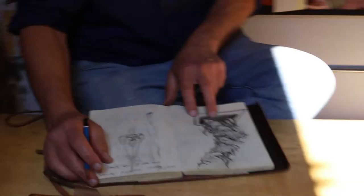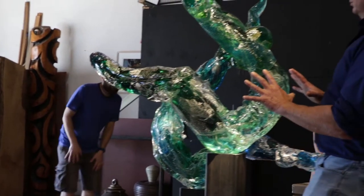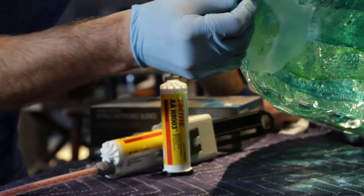You have an idea, but then you've got to make it, and then it's got to be out in public. And then you've got wind load, and you have shear, and then you have gravity — and gravity always wins. And that's how I got hooked up with Loctite.